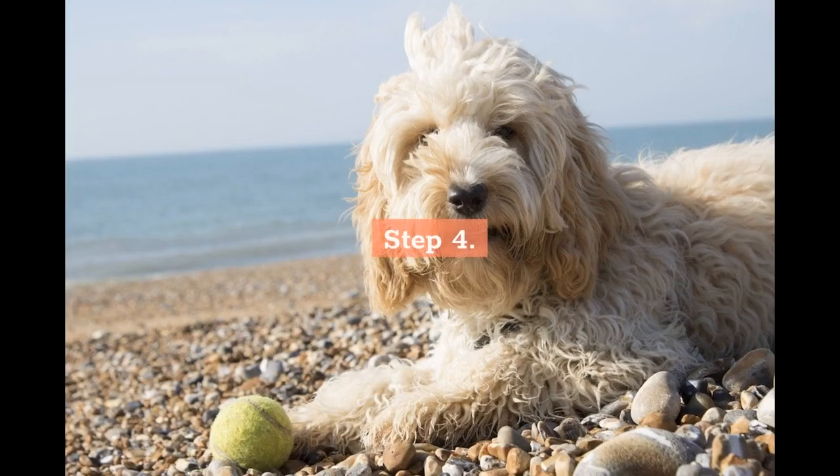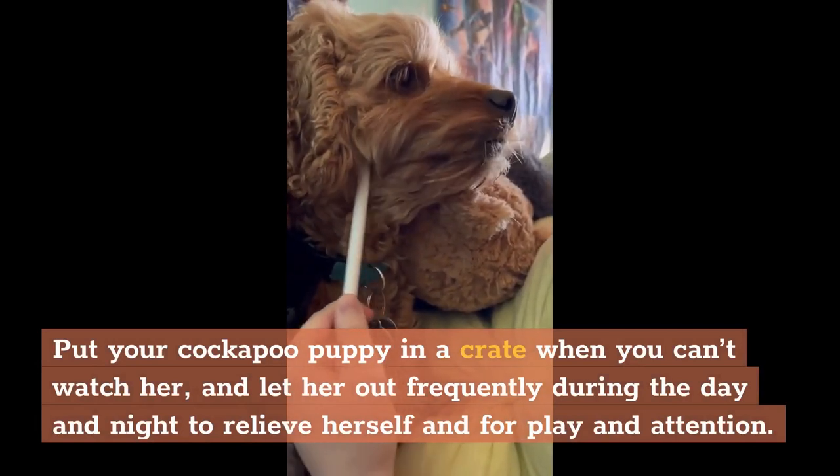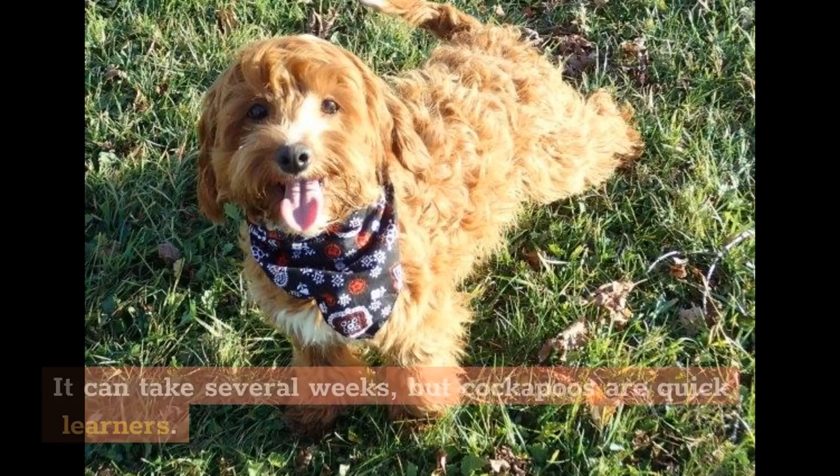Step 4: Put your cockapoo puppy in a crate when you can't watch her, and let her out frequently during the day and night to relieve herself and for play and attention. Always let her out soon after eating and take her to the place you have designated as her toilet. It can take several weeks, but cockapoos are quick learners.